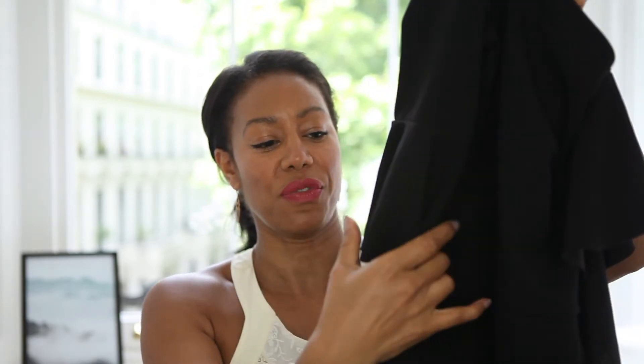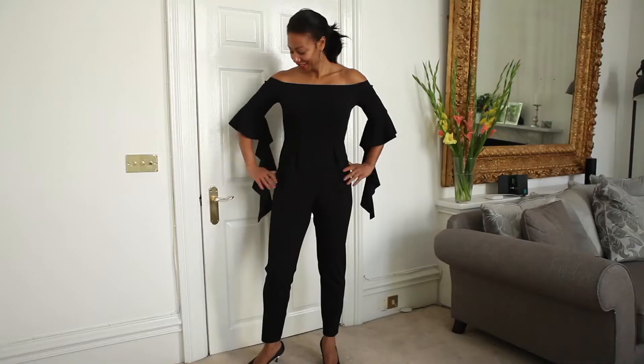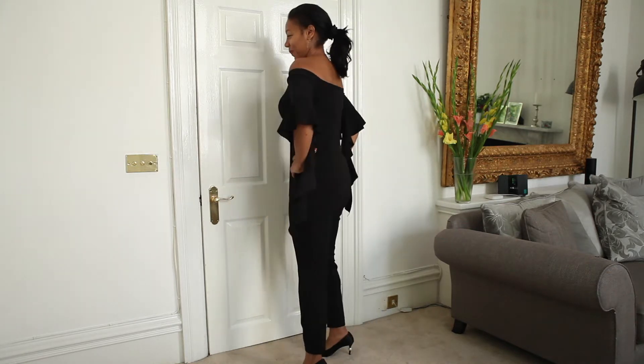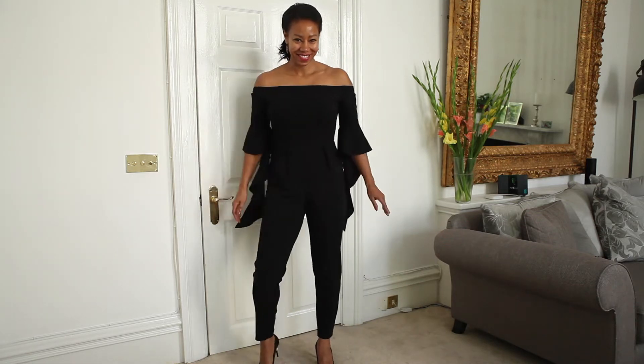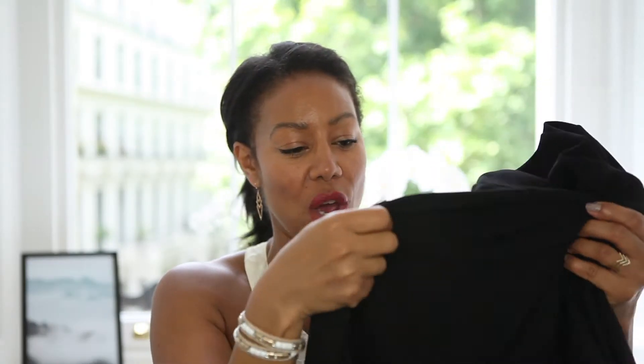So the first item is this black jumpsuit. Now I know you probably can't see it very well at all on screen. I liked it because it was just a little bit different. It's got slightly different sleeves — short sleeves but with this kind of frill part on the end of the sleeve just to give it something a little bit different, a little bit more edgy. This is actually from ASOS and the material is really nice. It's really stretchy, and that was the reason why I really liked it.